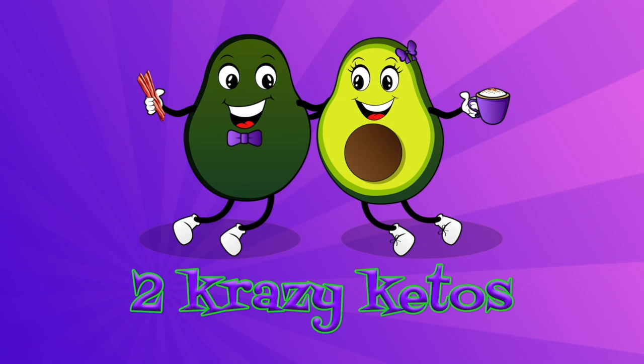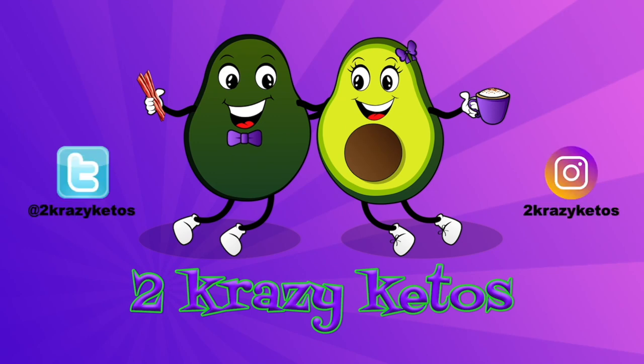Today on 2 Crazy Ketos, we're going to review some spices from Fresh Jax and have some season's greetings. Hey, what's up family? I'm Rachel. And I'm Jo. And we are 2 Crazy Ketos.